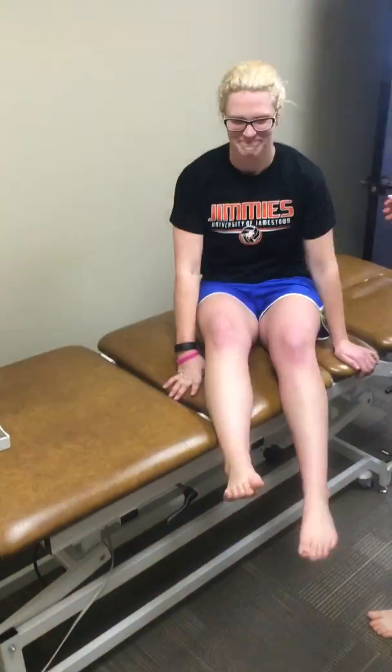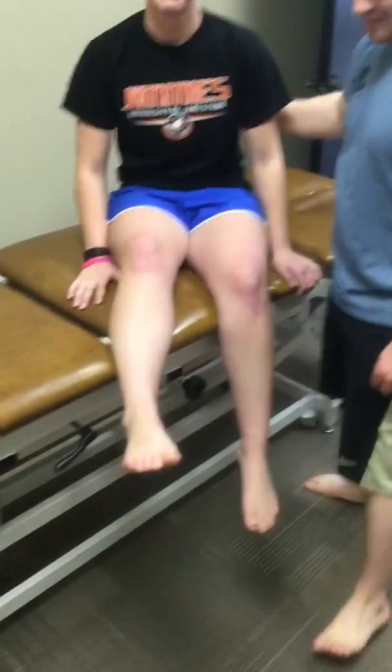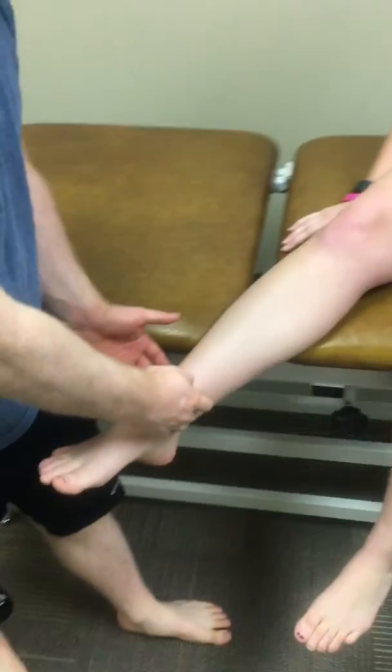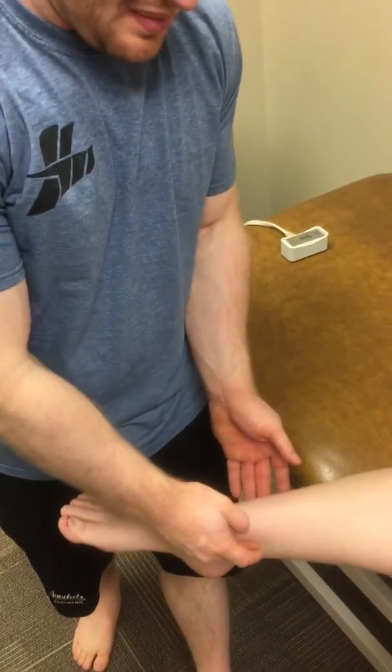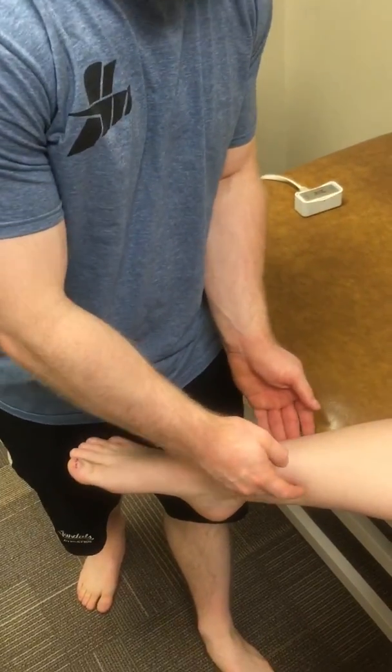Next, if they have pain, tenderness, or swelling on the six centimeters above the malleoli, medial and lateral side — pinpoint tenderness — that's a reason to refer.